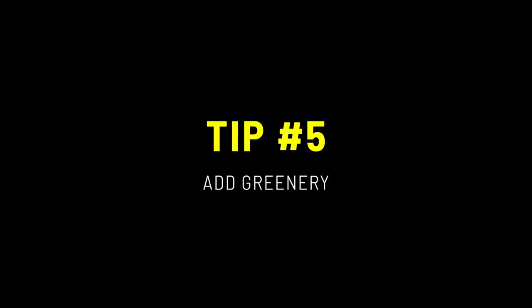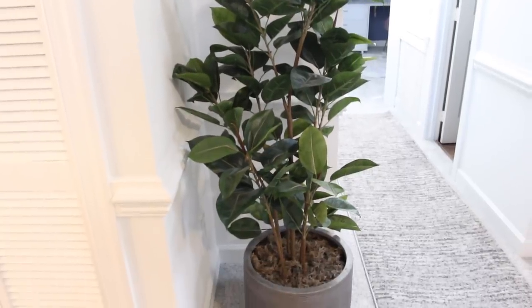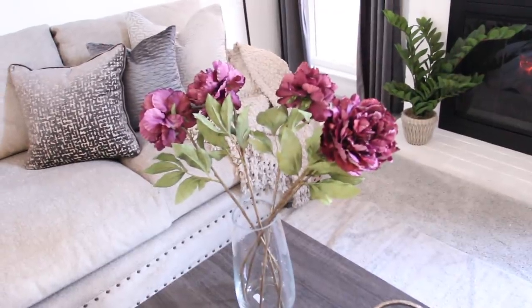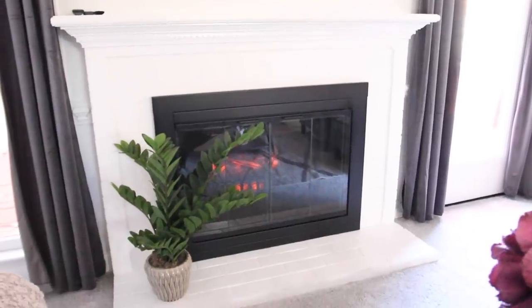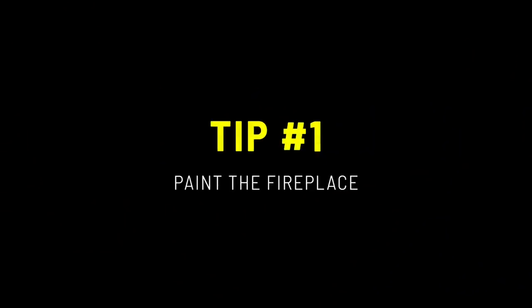My final tip is to add greenery. Adding greenery gives the room life, regardless of whether it's faux or real — it can really enhance the space. In this room I added a plant near the fireplace and a tree in the corner of the living room. There are so many tips out there, but I wanted to make sure I give you at least five that definitely worked for me.